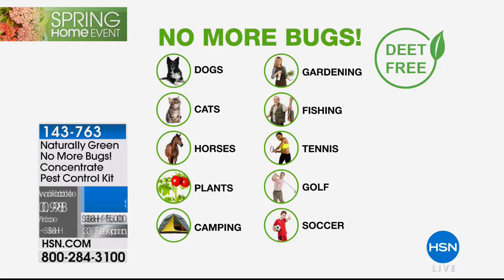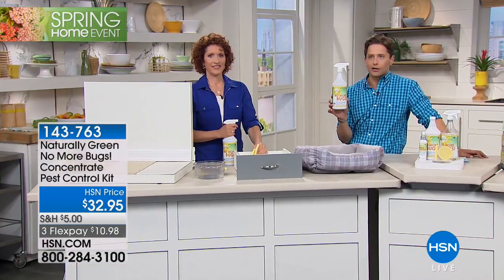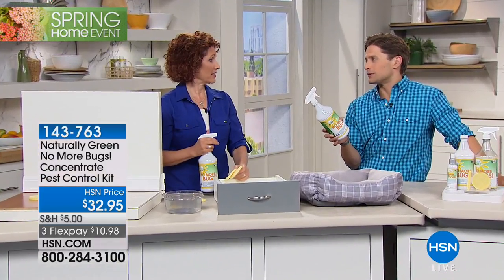You get two gallons worth for only $11 a month on FlexPay. It's on three flexible payments while we have it. It's made right here in America - in fact, it's made locally, right here in Clearwater, Florida. They care so much about made in the U.S.A. that they don't even outsource the plastic bottles to China. Everything that you buy, when you buy Naturally Green, is made right here in America and is a safer, more efficient, greener product. But it still does what you need it to do.